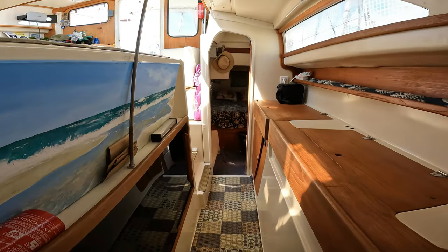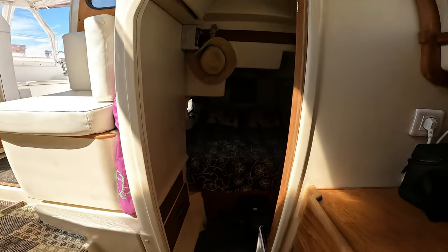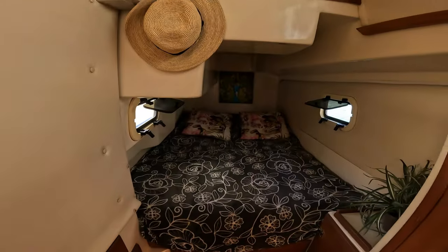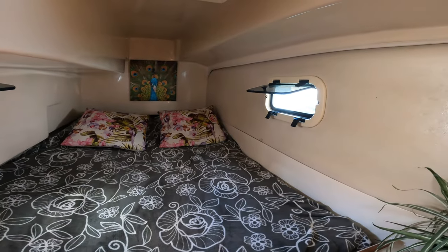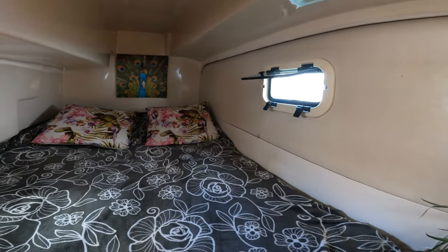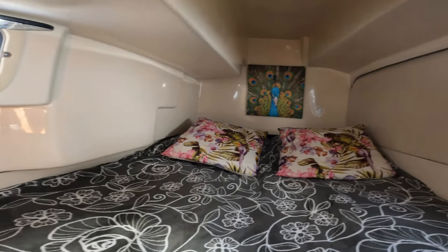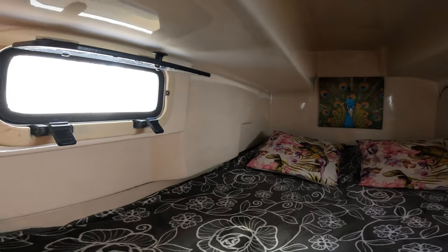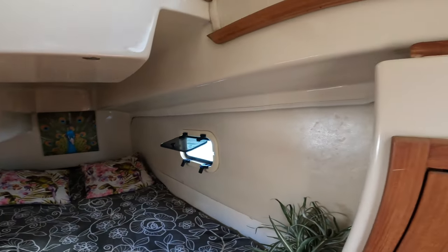Now we make our way to the port aft cabin, which we are hoping the starboard one will look like soon. It's simple but very comfortable and a good place to rest. Once again it's got some light and a very nice amount of airflow.